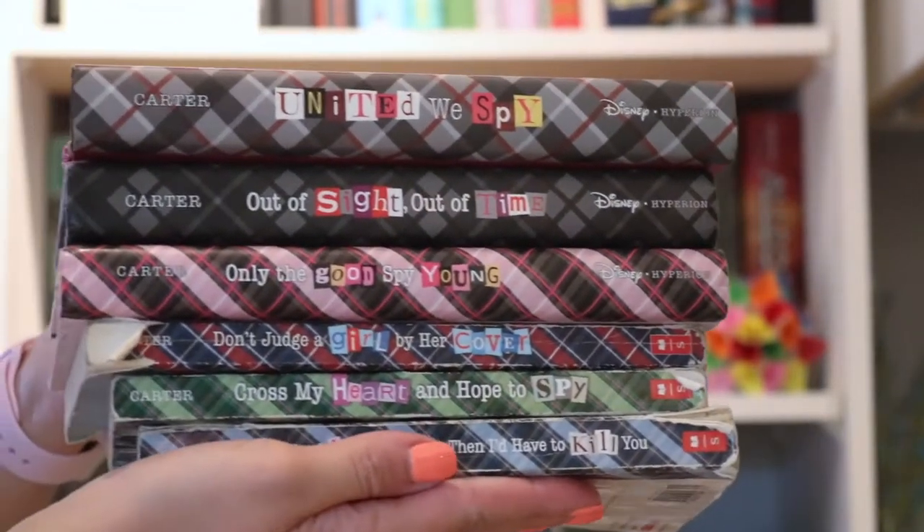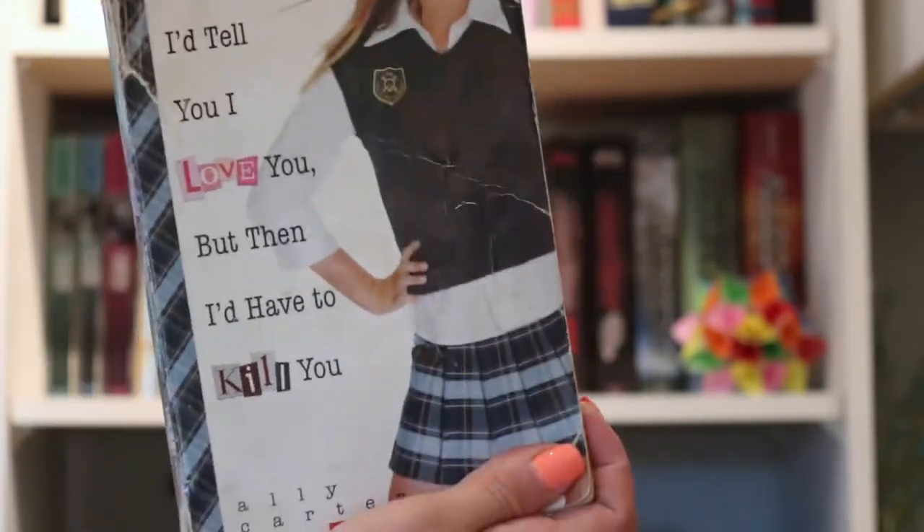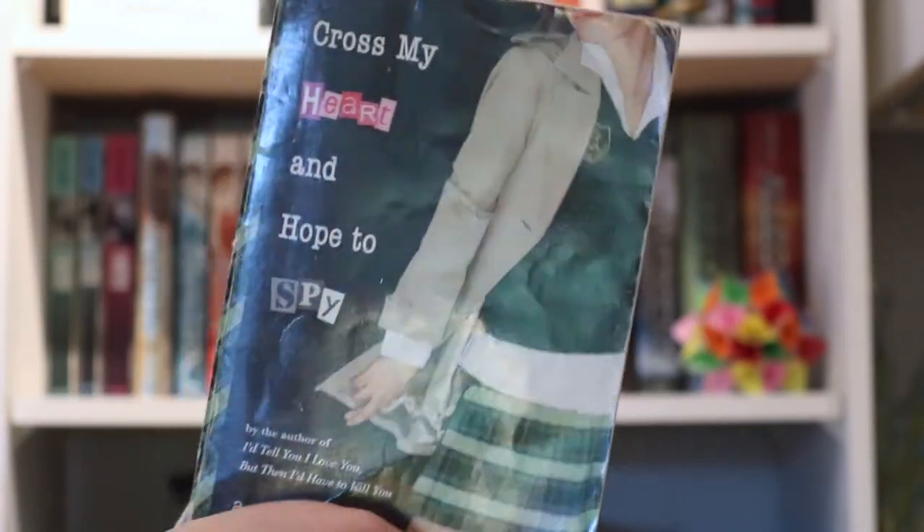Next, we get to talk about my most favorite series that I've ever read, and that is I'd Tell You I Love You, But Then I'd Have to Kill You. I started reading the series when I was in grade five, and I even pre-ordered the last three books and read them in hardcover, which says a lot considering I absolutely despise hardcovers.